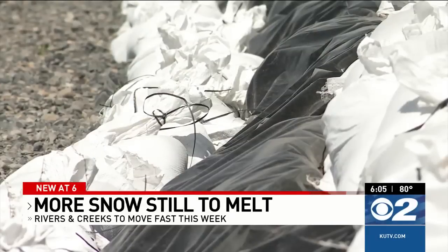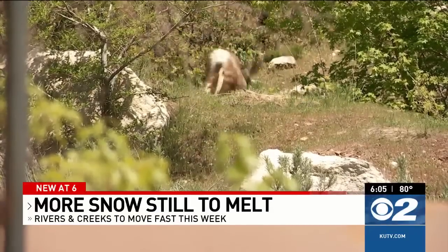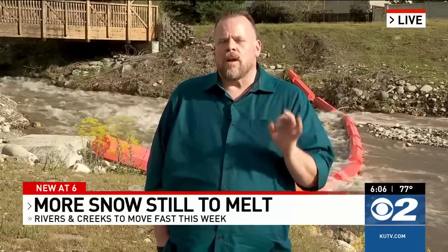Salt Lake County Emergency Management is getting sandbags and diversion barriers ready. Director Clint Mecham says they've pre-staged bags in places where they've seen flooding problems in the past, like Sandy, Mill Creek, Cottonwood Heights, and Holiday. They've never seen anything like the amount of snowpack this year, so in general they've been using FEMA 100-year floodplain maps to anticipate where problems may occur. Salt Lake County already has 15,000 to 1,020,000 sandbags filled in places that might need them, and another half million sandbags ready to be filled if needed. Reporting live, Paul Nelson, KUTV 2 News.